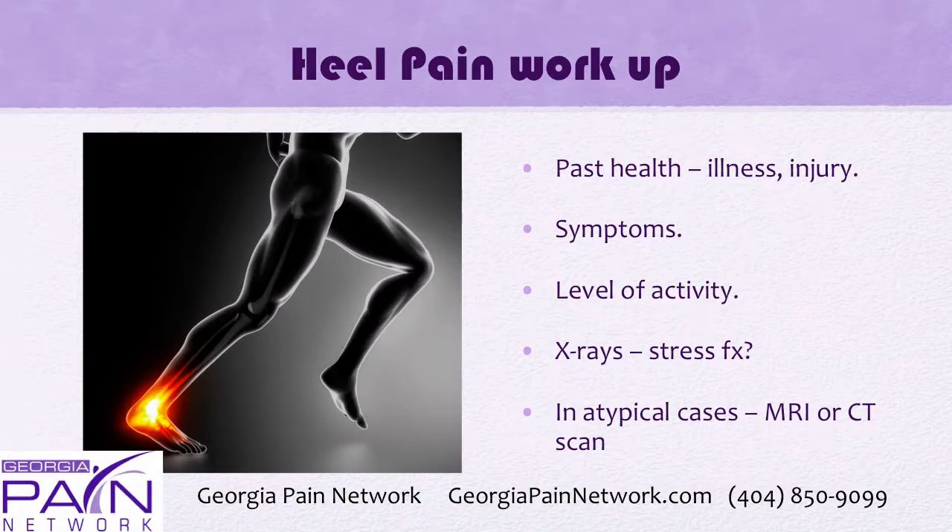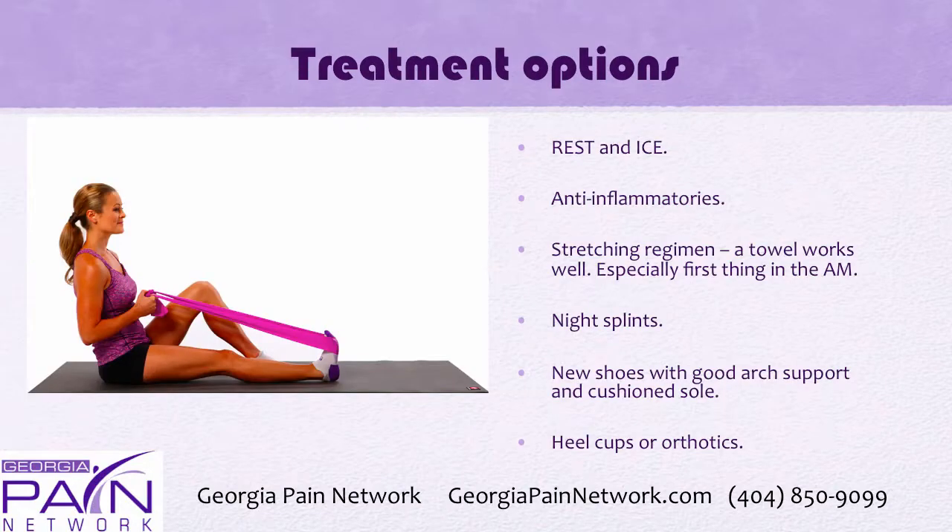The workup includes past health history such as illnesses or injuries, symptoms being experienced, and activity level. X-rays may show a stress fracture as opposed to plantar fasciitis, and in atypical cases an MRI or CAT scan may be necessary to finish the workup.